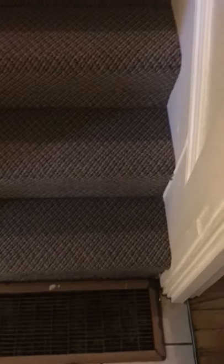Closet door has some marks on the door, otherwise intact. Going up the stairs, brand new carpeting, so there are no stains or rips anywhere here.